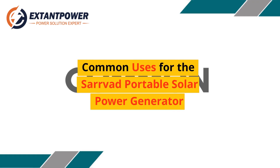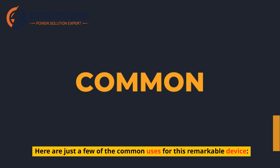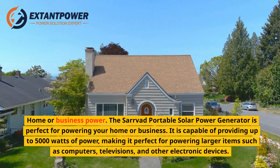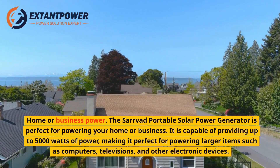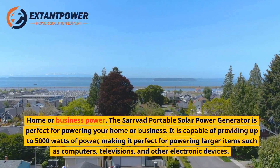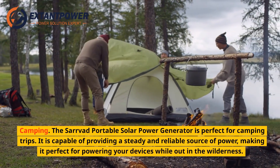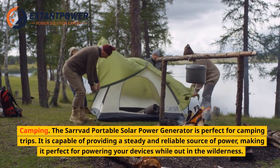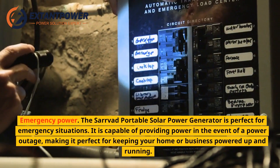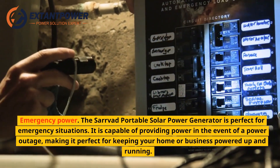Common uses for the Servod Portable Solar Power Generator include home or business power — it is capable of providing up to 5,000 watts for computers, televisions, and other electronic devices. It's also perfect for camping trips, providing a steady and reliable source of power while out in the wilderness. For emergency situations, it can provide power in the event of a power outage, keeping your home or business running.